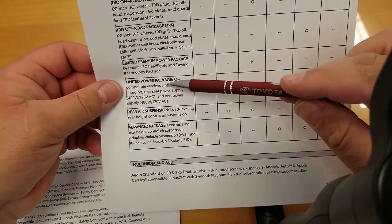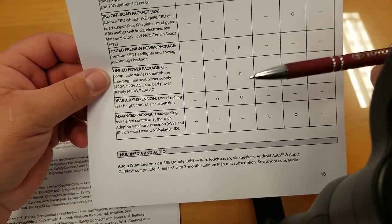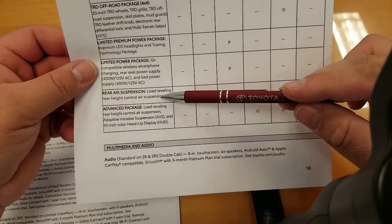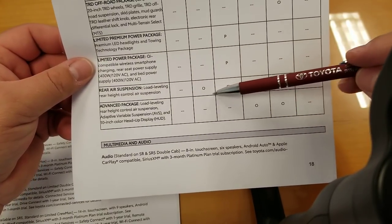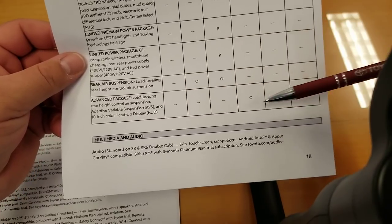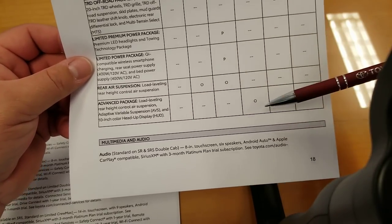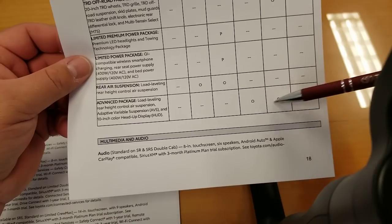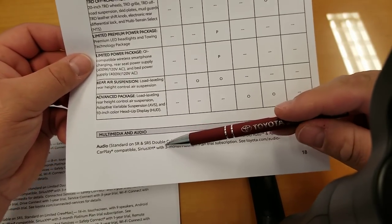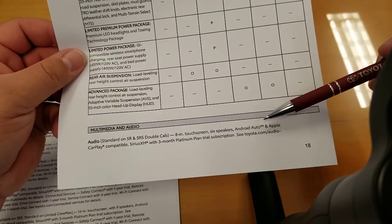Advanced Package on Platinum and 1794 includes the heads-up display — you'll likely need that package to get the HUD. Audio standard on SR and SR5 double cab: 8-inch touchscreen, 6 speakers, Android Auto, Apple CarPlay compatible. Sirius XM is standard on everything with a three-month trial.